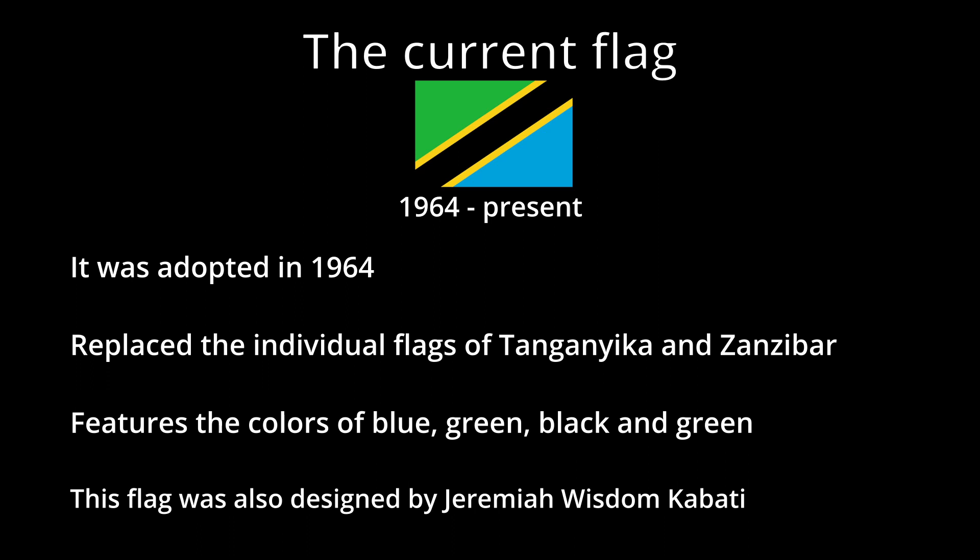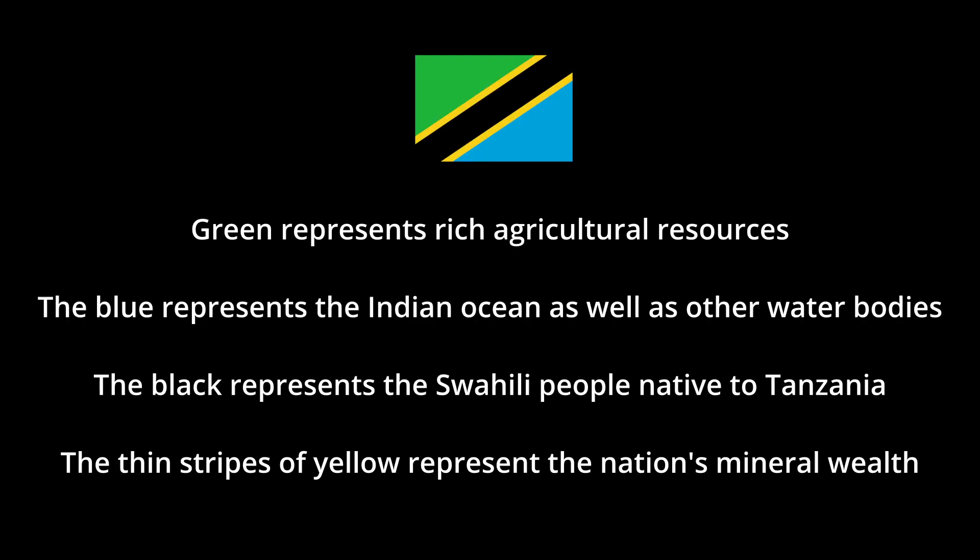But what's the meaning behind the flag? The green alludes to natural vegetation and rich natural resources. Black represents the Swahili people, Tanzania's natives. The blue represents the Indian Ocean and other water bodies of the nation. The thin yellow stripes symbolize Tanzania's mineral wealth.